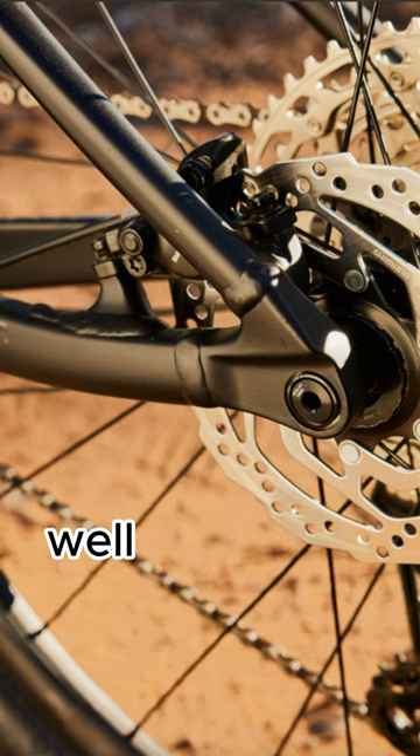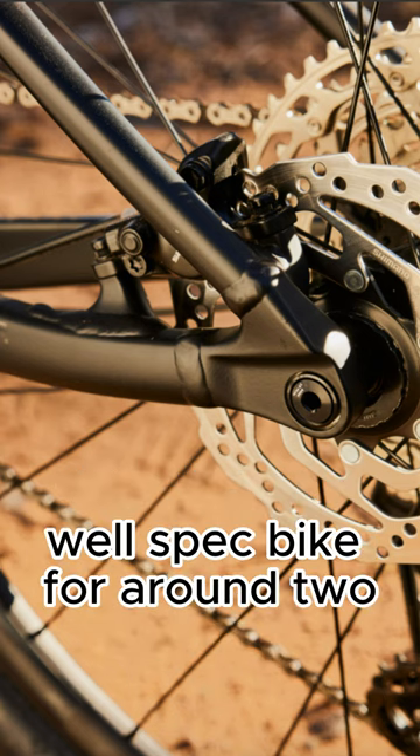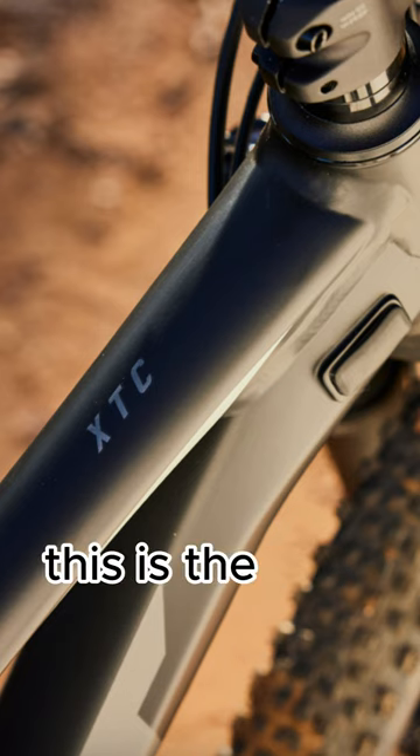It's a powerful, well-specced bike for around $2,000 with room to upgrade. This is the XTC.